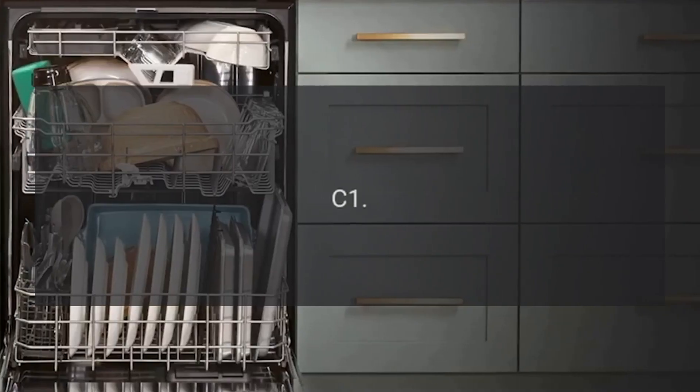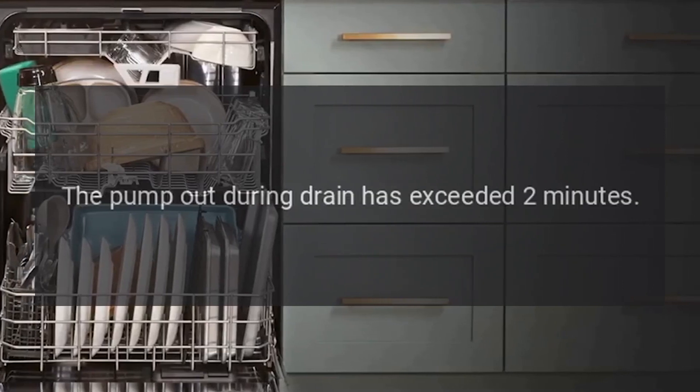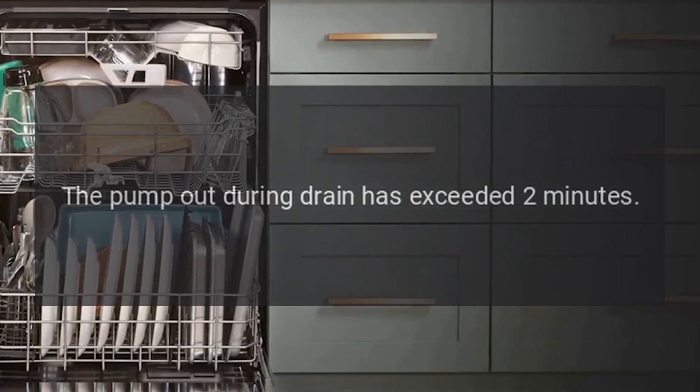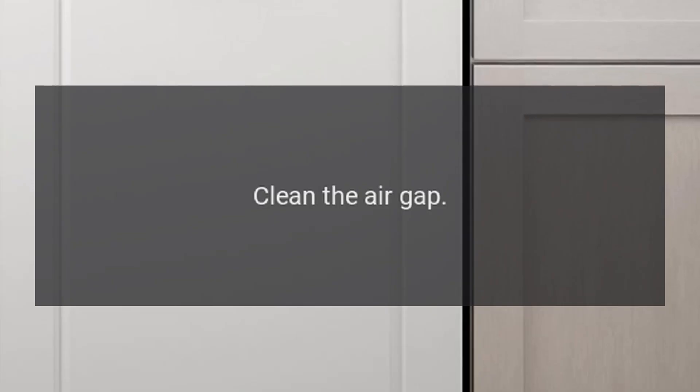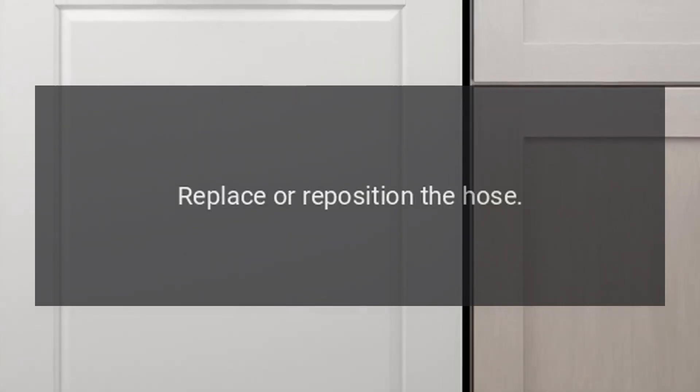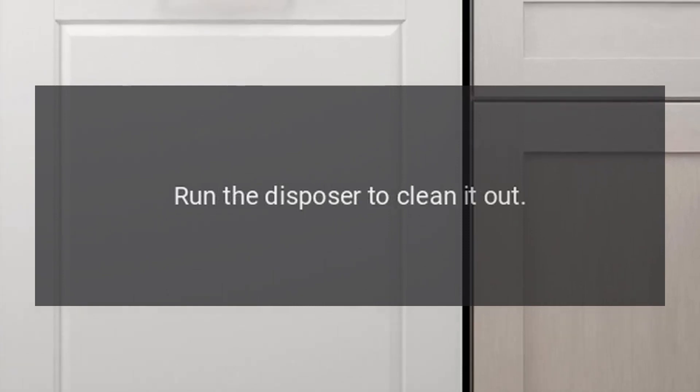Code C1 — Problem: the pump out during drain has exceeded 2 minutes. Fix: clean the air gap, replace or reposition the hose, and run the disposer to clean it out.